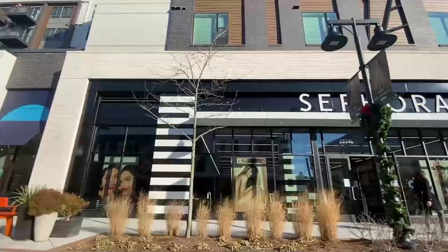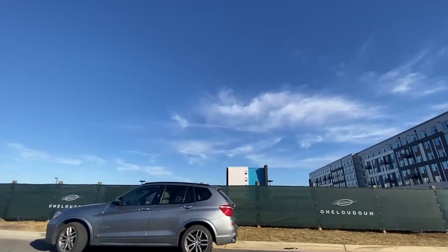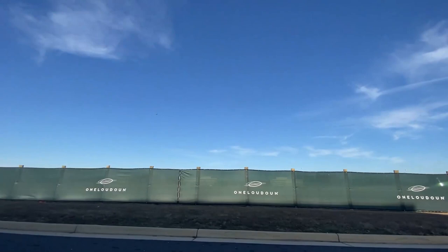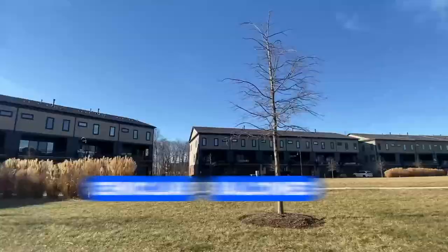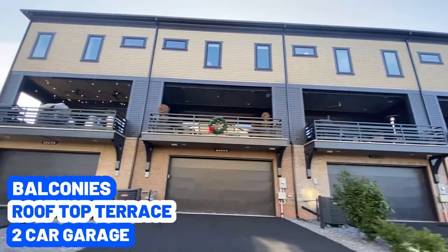Just across One Loudoun, this is going to be a new community being set up probably this year or so. This vacant land is going to be used for brand new construction — they're getting it ready, as you can see by the building material just across the street. And across the street from this are condos and townhomes that have just been built in the last couple of years — absolutely phenomenal, luxury condos and townhomes in the million-dollar range. Some of the homes are going to have balconies, others rooftop terraces, and you're going to get a two-car garage in any of these buildings — really high end.